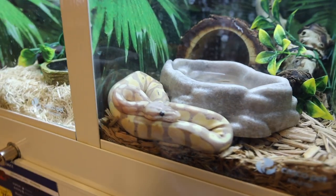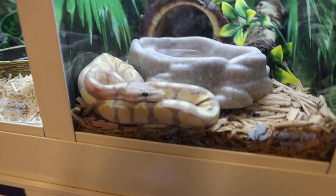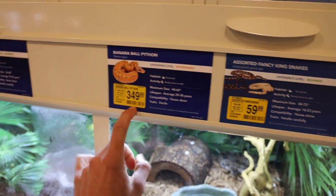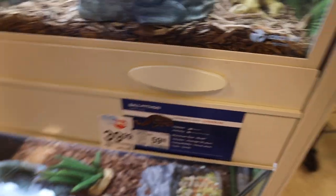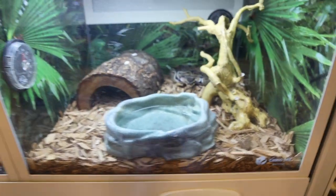Super dope, super pretty — look at the design on this little guy. Look how much they want for it: $349. It's a banana ball python. I think what we're going to do is just get the normal ball python — $60, a much better price range. They've got two in here.